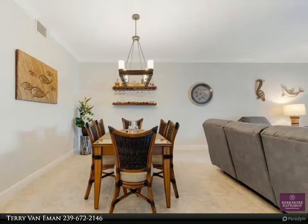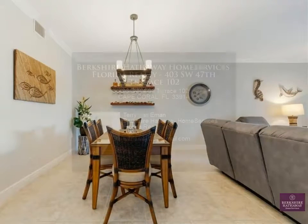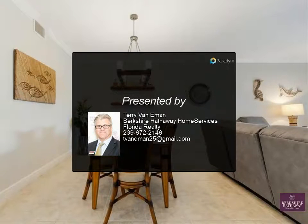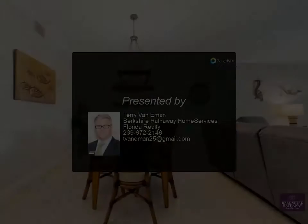Nest thermostat. New resurfaced dock. Pelican Marina has a waterfront pool with brick paver deck, perfect for relaxing, and is conveniently located in southwest Cape Coral.